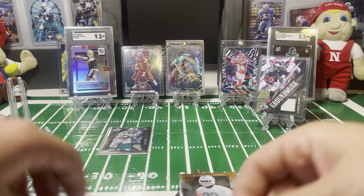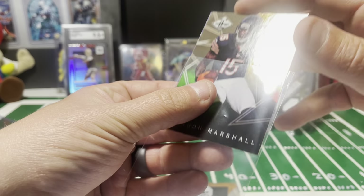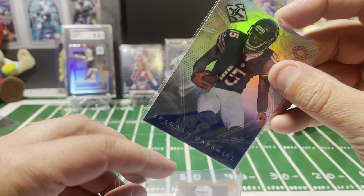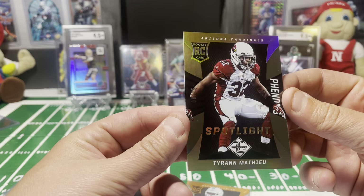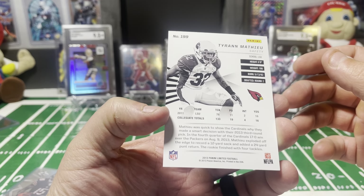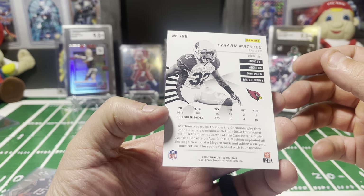Nice low number there. I believe I got a sleeve this will fit in — not super thick cards. Sean McCoy — let's get a top loader on that. Very nice, definitely better than the last one. Go ahead and set that up back there.